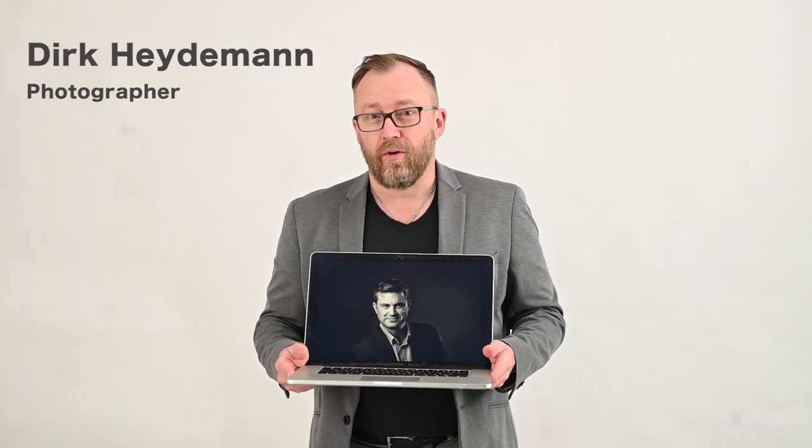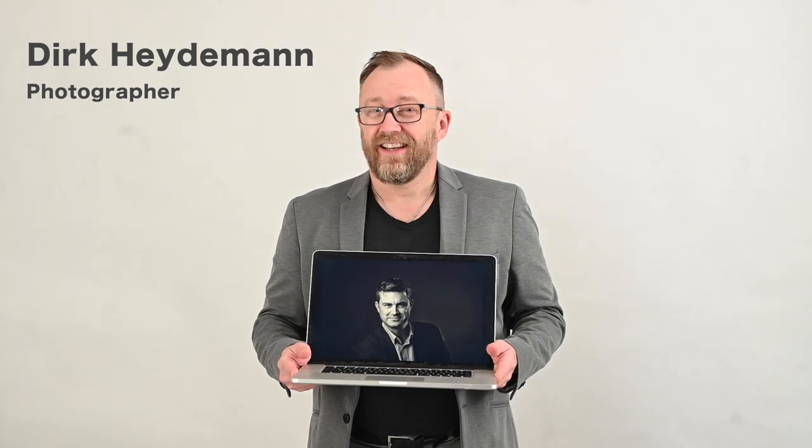Your business portrait is often the first interaction with your potential client. It needs to demand their attention and have impact.